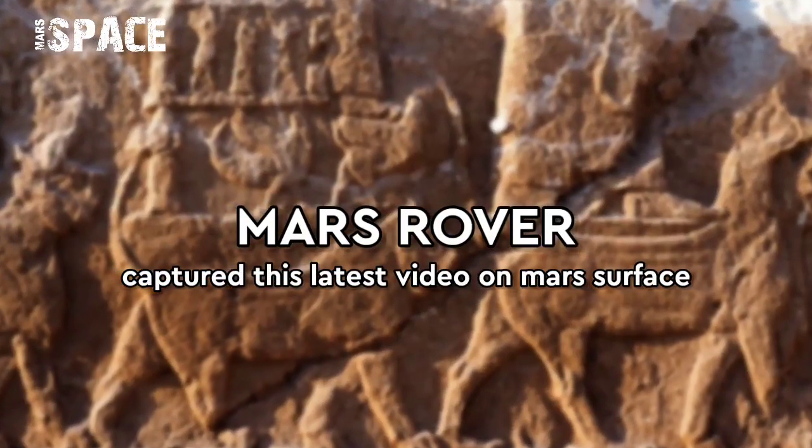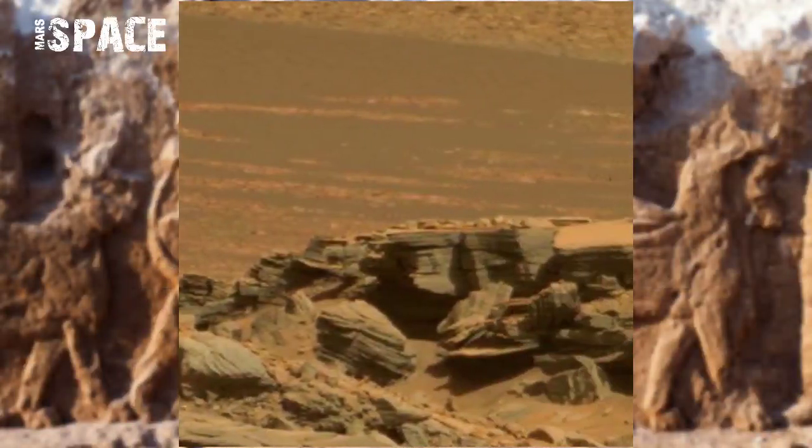Hello my dear friends, welcome back to our YouTube channel Mars Space. If you are new, hit the like button with thumbs up and please watch the full video and subscribe to my channel.